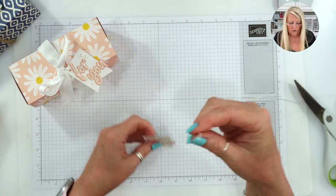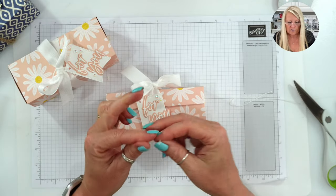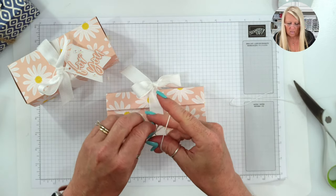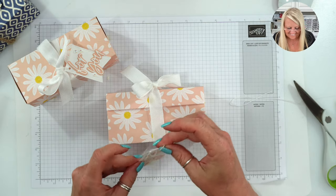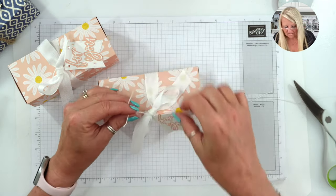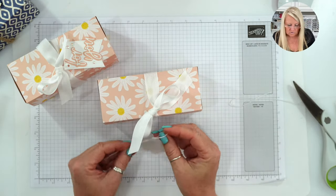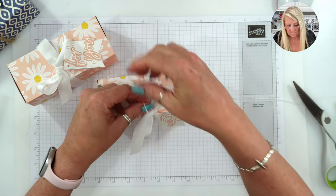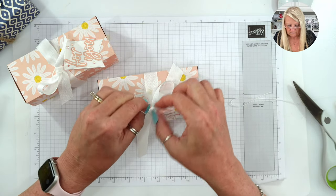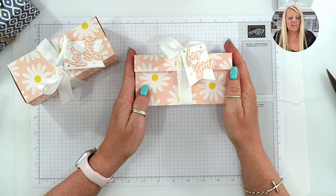I'm using some white twine. I threaded both ends, looped it, and now I'm going to take it under. First make sure you get it where you want it, and then just knot it. Don't lick twine when you're on a video - I got string on my tongue! So I looped both ends and took it under and knotted it.